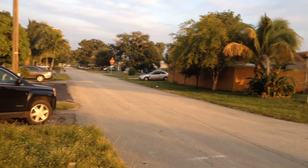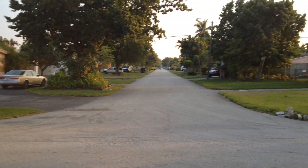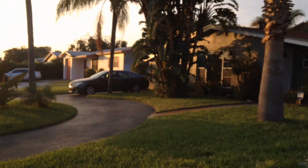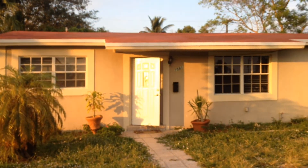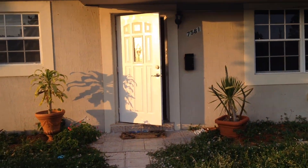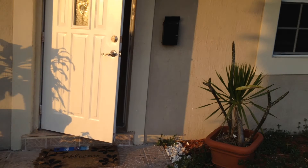Property 7581 Plantation Blvd. The interior has tile floors and new paint.